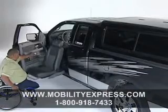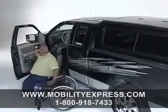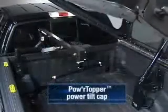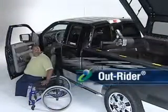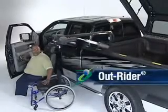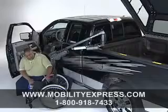Once the transfer from your personal mobility device to the Tourney seat has been made, the driver activates the exclusive Bruno Power Topper power tilt cap to gain access to Bruno's pickup truck lift — the Outrider. Again using a handheld pendant, the arm of the Outrider lift is swung out of the truck bed and positioned close to the wheelchair. The docking device is easily attached to the chair.